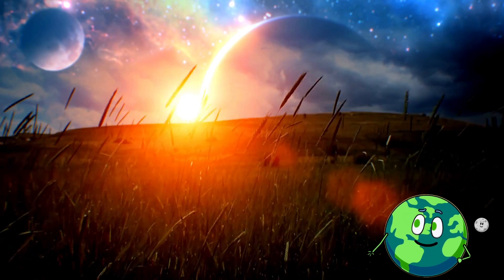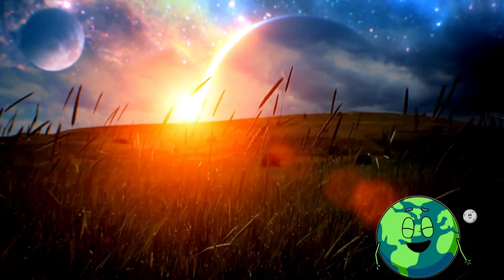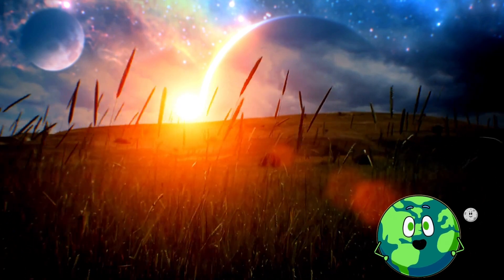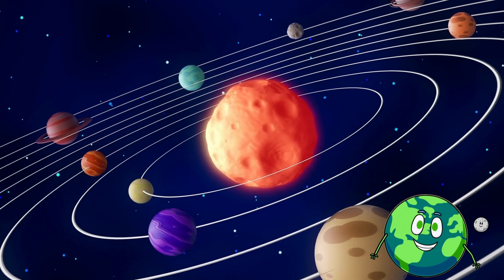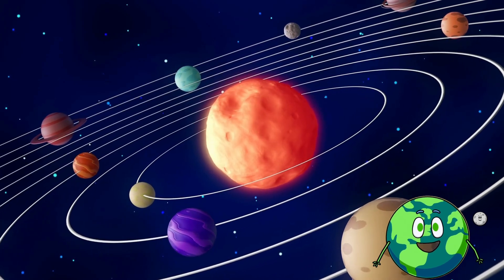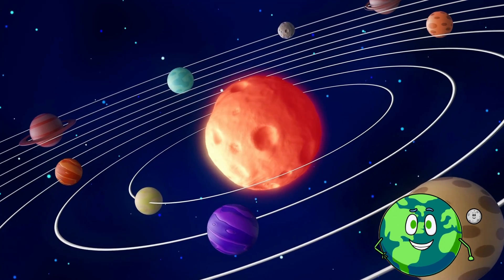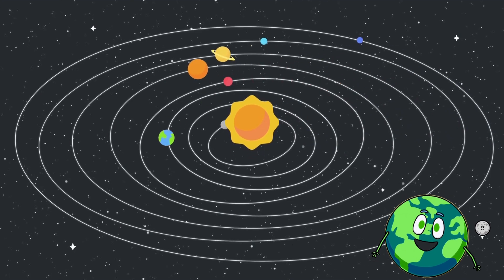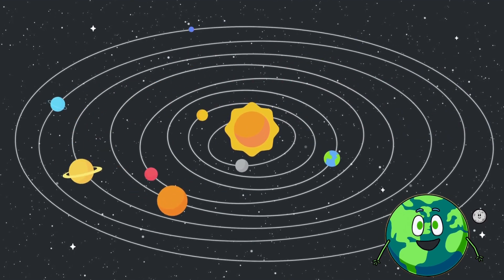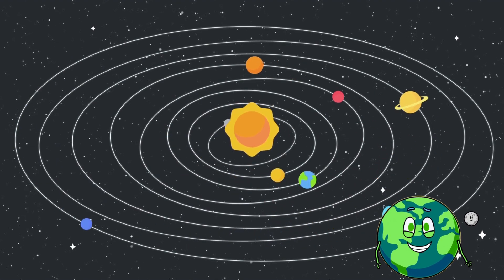All right, space cadets, let's start with the basics. What exactly is a solar eclipse? Why does the sun suddenly decide to play hide-and-seek with the moon? We've got all the mind-blowing answers coming your way. Stick around till the end because we've got a super fun DIY activity that will turn you into a solar eclipse expert in no time. So buckle up, space buddies! Hit that like button if you're ready, and let's soar into the fascinating world of solar eclipses together.